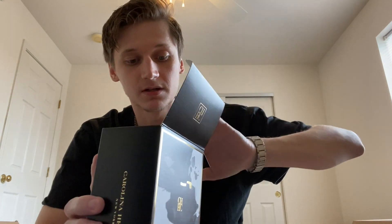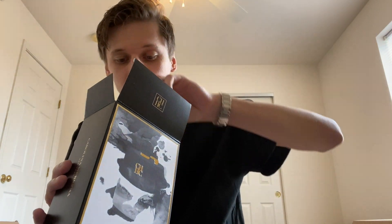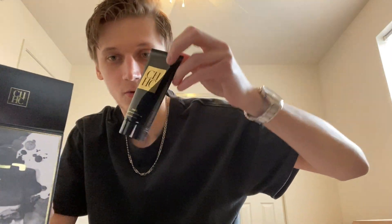Let's pop this open and see how it's going to be packaged. You got the bottle right there and you got the Aftershave Balm. There's the Aftershave Balm there — wow, I smell that, that smells really good.